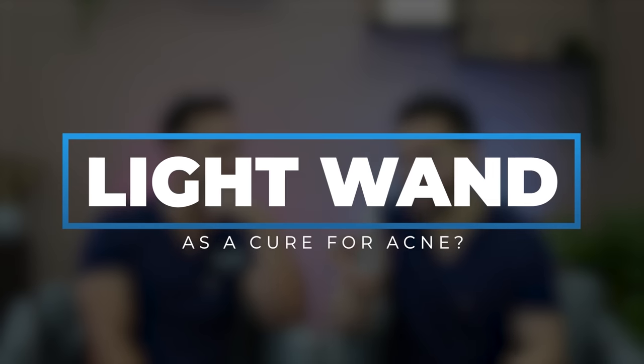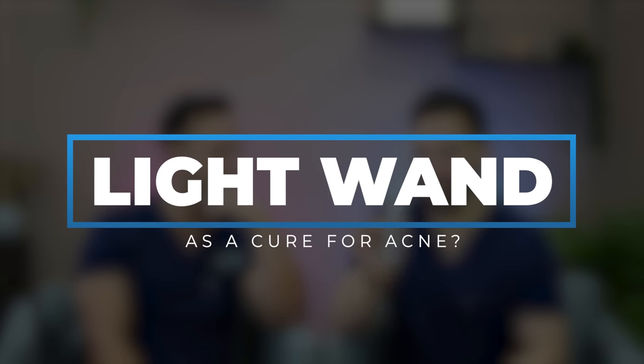So Dr. Maxfield was influenced, and he bought one of these devices. There are many different forms of these that seem to go viral over and over again. Today we're going to be talking about these light devices as a cure for acne. Here we go.